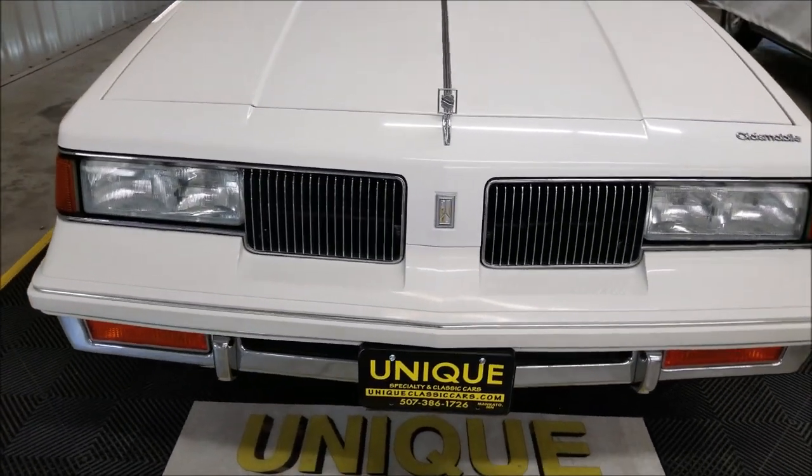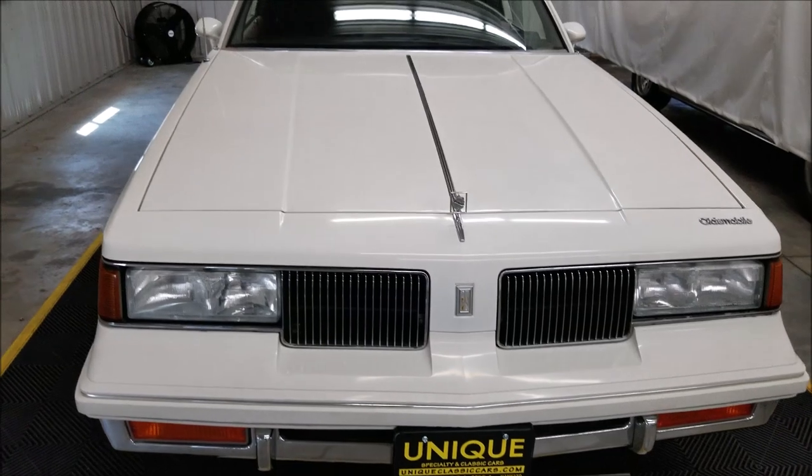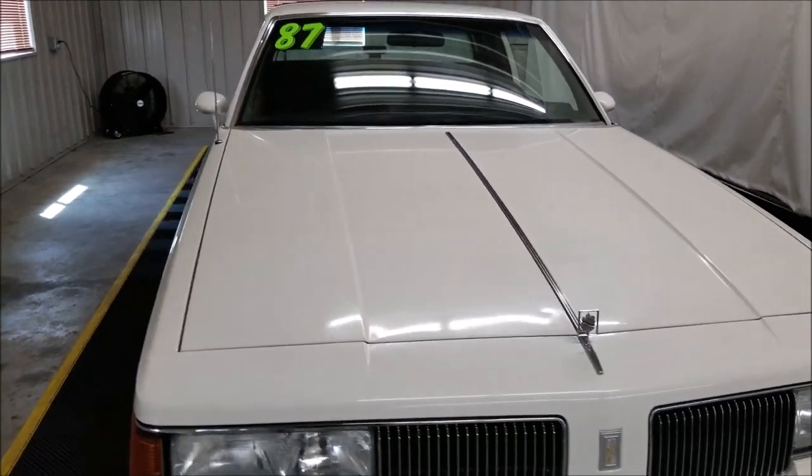The 3.8 liter is underneath the hood. It has power steering, power brakes, and air conditioning — and it does blow cold.